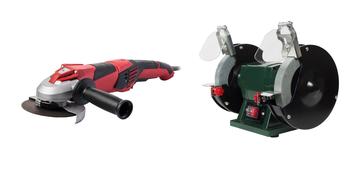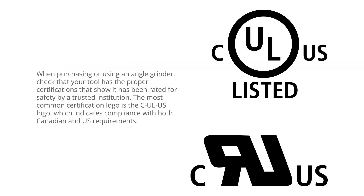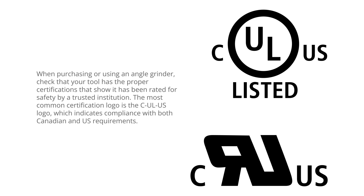Grinder safety starts with choosing a safe machine. When purchasing or using an angle grinder, check that your tool has the proper certifications that show it has been rated for safety by a trusted institution. The most common certification logo is the CUL US logo, which indicates compliance with both Canadian and US requirements.